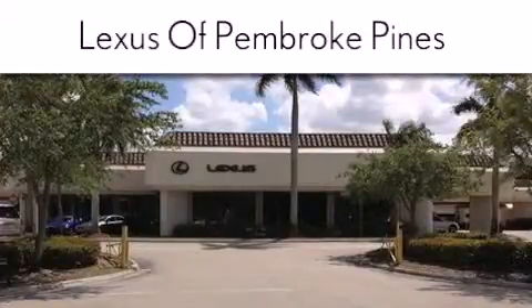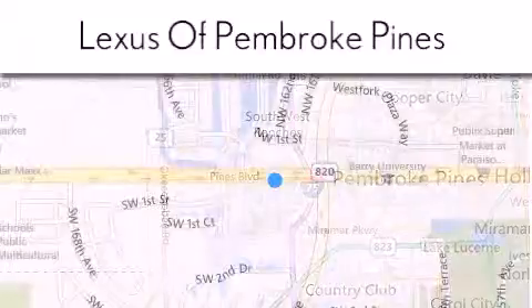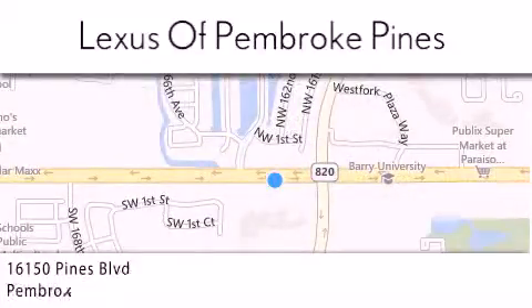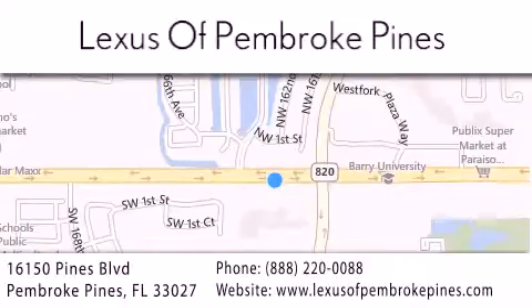If you have any questions, please visit our website, give us a call, or stop by our dealership. We are located at 16150 Pines Boulevard in Pembroke Pines, just one mile west of I-75. We look forward to serving you. Thank you.